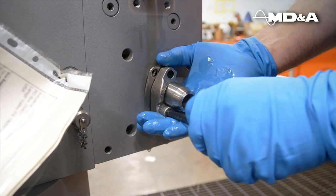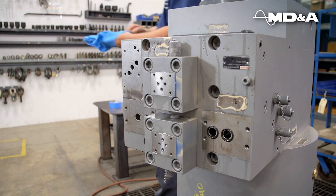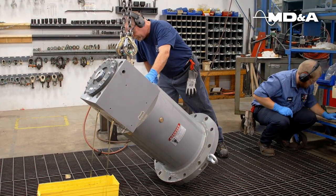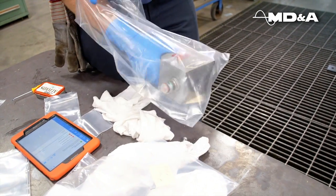Upon arrival, we inspect and disassemble the actuator, revealing any problems or damaged components, along with draining all the fluids. We photograph and document all components upon incoming inspection.